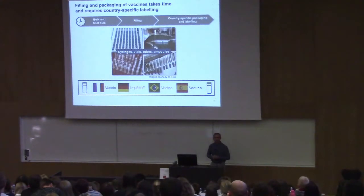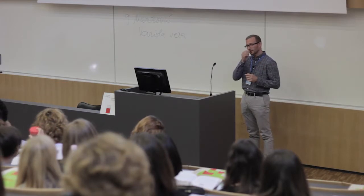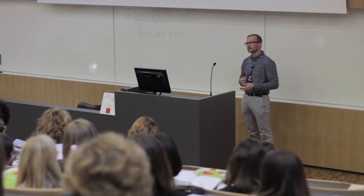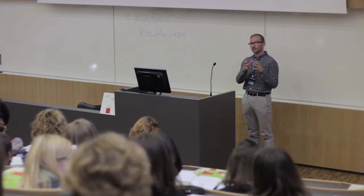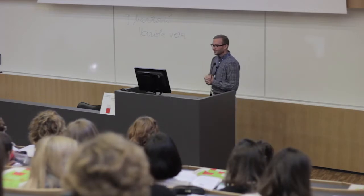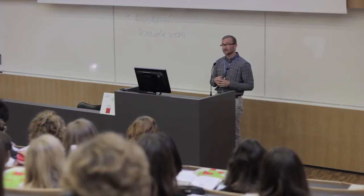Labeling and packaging is already very country-specific — you have to know exactly how many vaccines you want to ship where, because there are regulations covering not just language but legal requirements on what needs to be on the label, how it must be labeled, and how it must be packaged. At this step you are already committing a certain number of vaccines for a particular area. Changing your mind is possible but has limits; reallocation is possible in epidemic situations but it's the exception, not the rule.